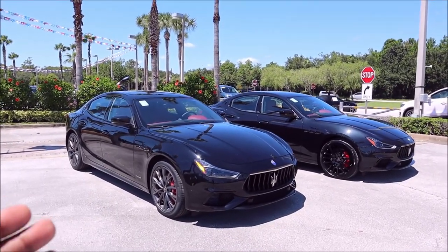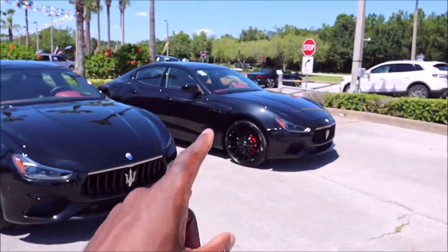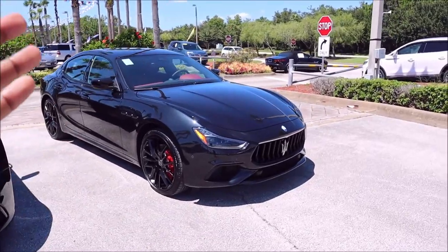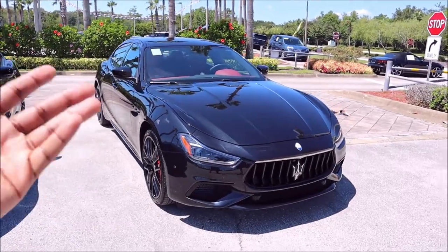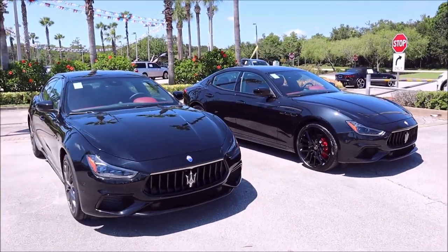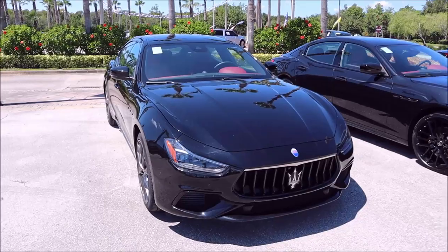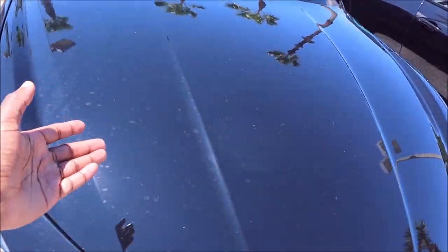You have the 2021 Ghibli S Grand Sport which basically is the 2022 Ghibli Modena. The Modena is actually the Ghibli S Grand Sport just in 2022 trim level. They are pretty much the same vehicle but there are some small things that are going to separate the two. First off being the paint — you see Nero paint here, glossy black, standard black paint on this model.